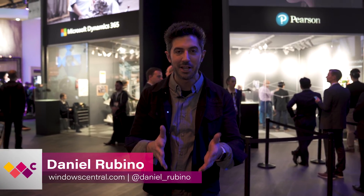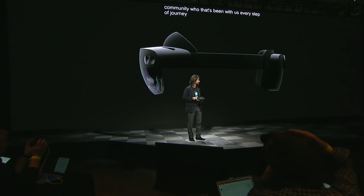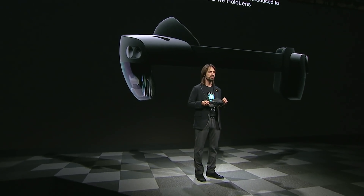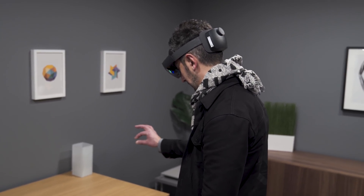A couple things about HoloLens 2. If you missed the announcement yesterday, you can still go watch that on Microsoft's channel. The long story short is HoloLens 2 is coming out later this year. The price tag is a little bit higher this year as well — $3,500. And it won't be sold directly to consumers yet, but we are told later on that will happen, so you will be able to pick one up through a Microsoft Store.